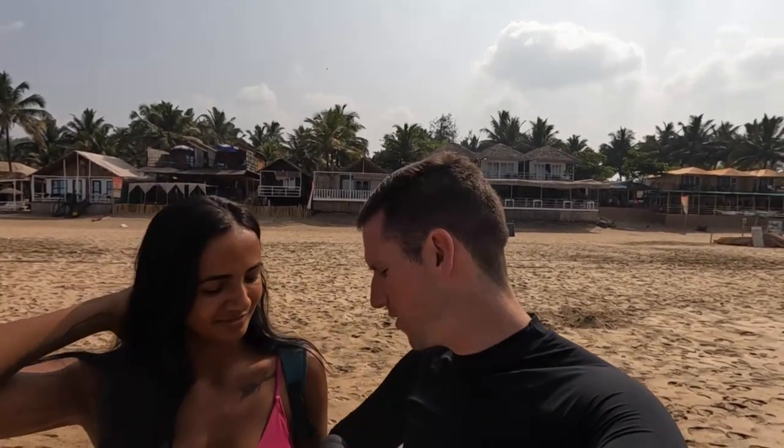Morning guys. So in our last video we were making our way from Mumbai to Agonda and we finally arrived. So today we're going to show you around. Yesterday we had a bit of an explore and then the day before that we were on the beach and yeah the Indian sun got the better of me. So as you can see I'm kind of covered up because I did get a bad sunburn. I'm feeling a lot better now today.